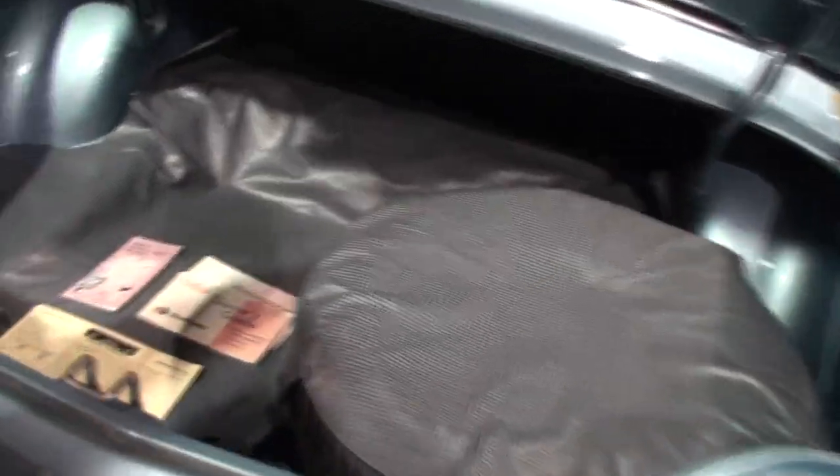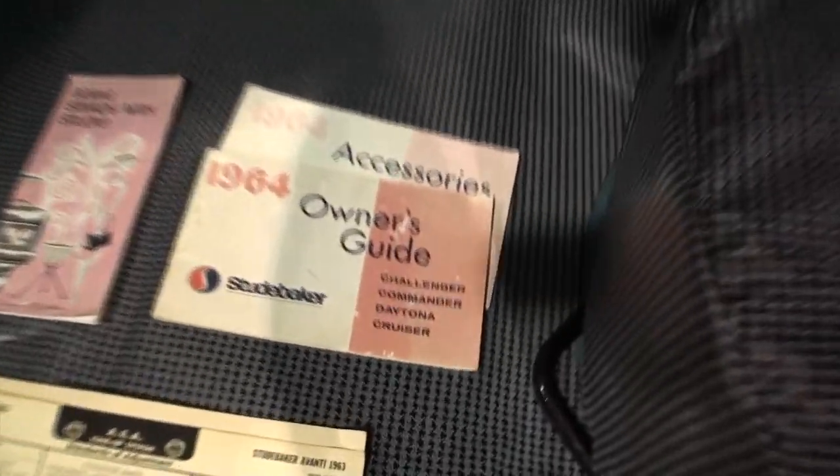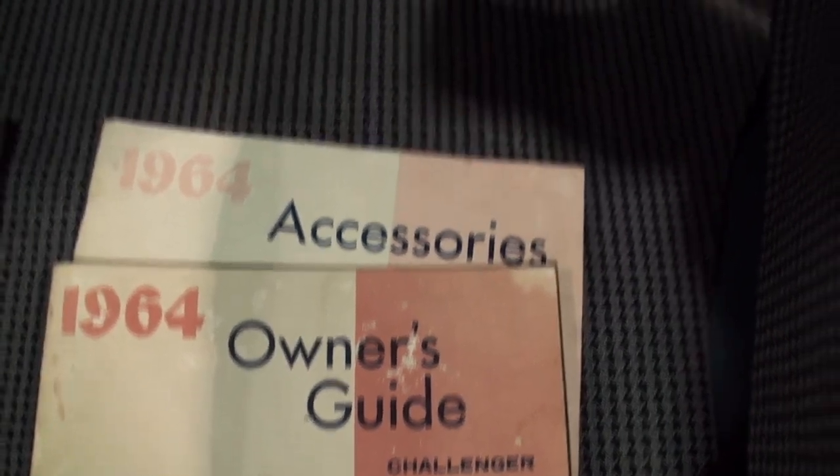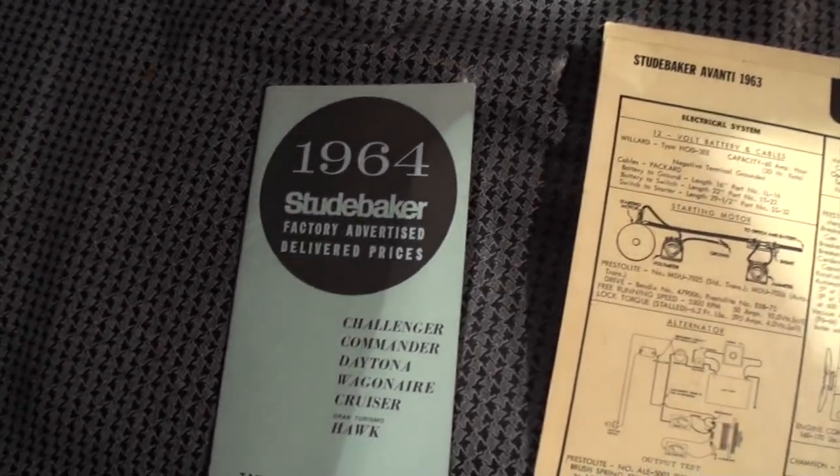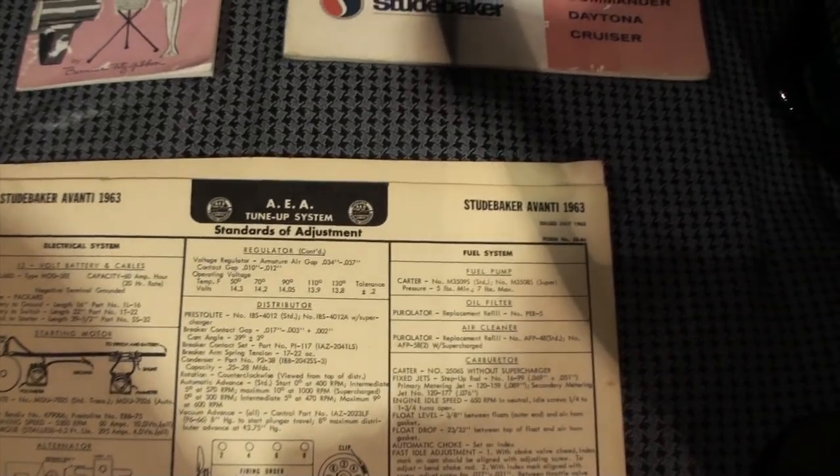So Dad got you hooked. When did you get this car? Three and a half years ago, something like that. Is your dad still with us? No, he's not, unfortunately. Oh my gosh. He would have absolutely loved this thing. I'm sure this would have brought back great memories. Oh yeah.